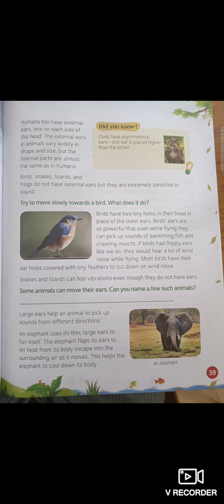Try to move slowly towards a bird — what does it do? Birds have two tiny holes in their head in place of their outer ears. Birds' ears are so powerful that even while flying, they can pick up sounds of swimming fish and crawling insects.